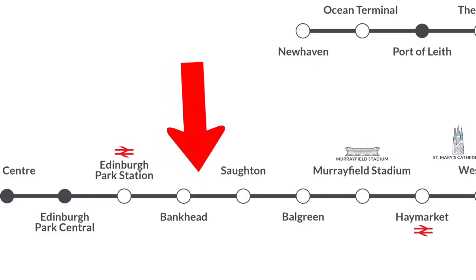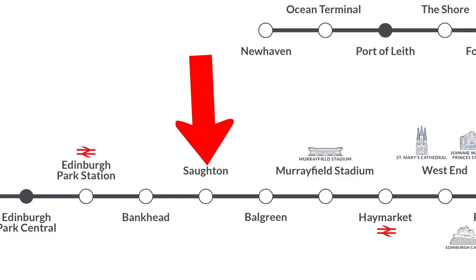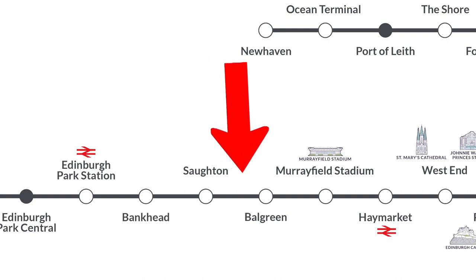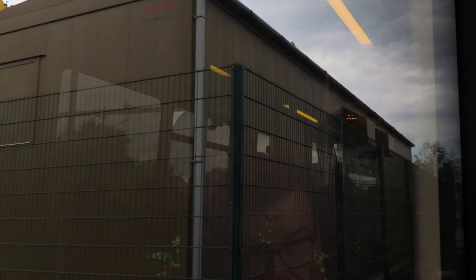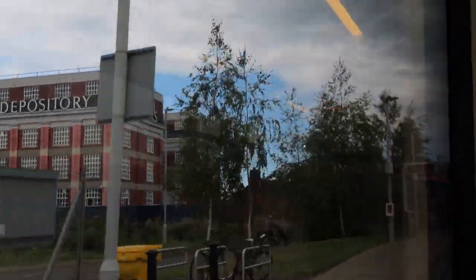Next we have the tram stop at Saughton. This mostly just gives you access to residential areas. Next we come to Balgreen, which is again mostly residential but it does give you access to the Waters of Leith as well, if you fancy a little walk.